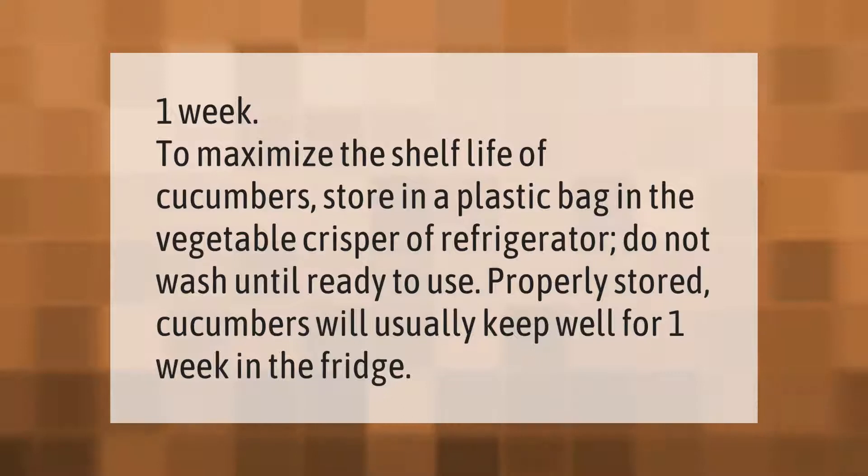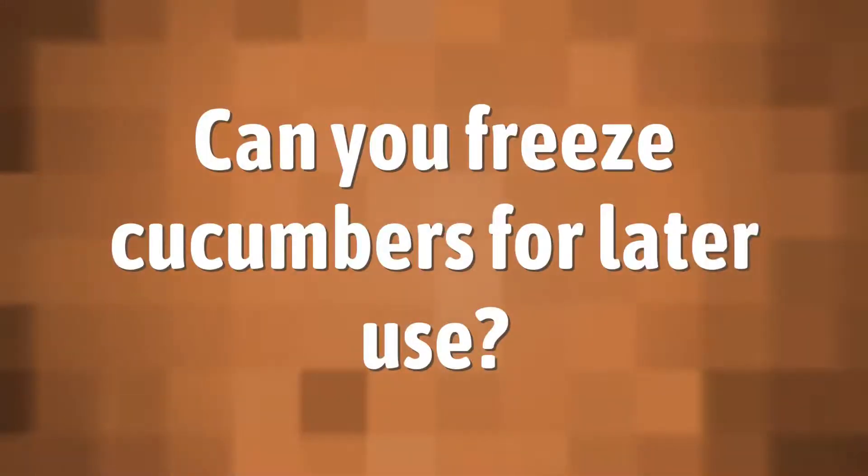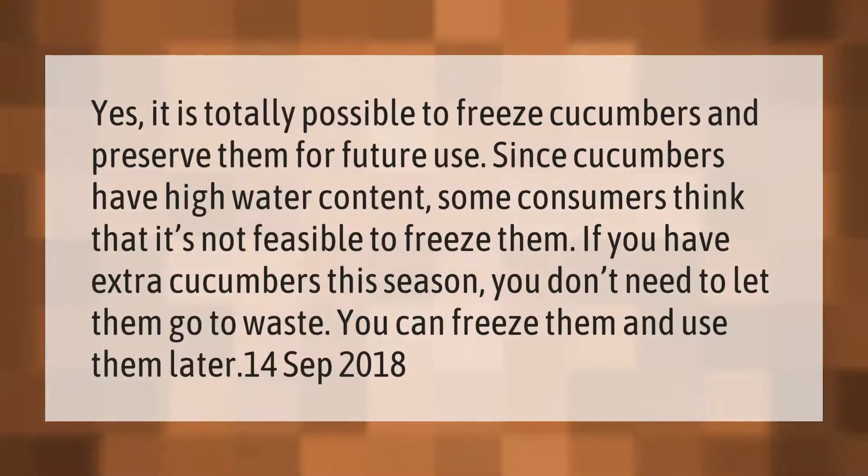It is totally possible to freeze cucumbers and preserve them for future use. Since cucumbers have high water content, some consumers think that it's not feasible to freeze them. But if you have extra cucumbers this season, you don't need to let them go to waste — you can freeze them and use them later.